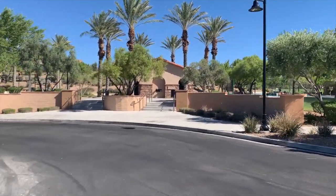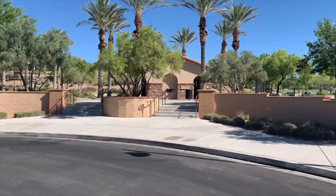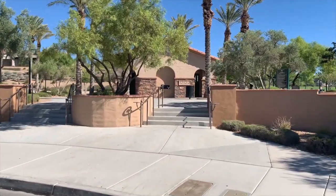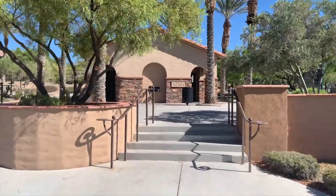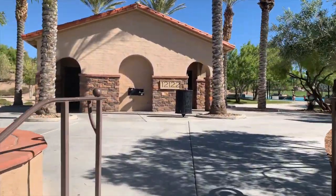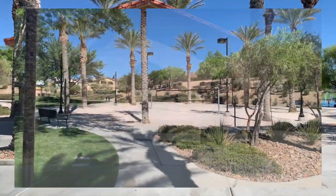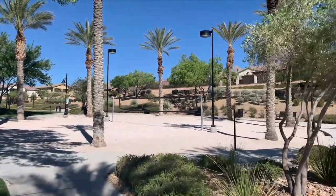Taking a tour of Paseos Park up here in Paseos Summerlin. The Paseos has two parks — this park and Fox Hills Park, which we're going to take a tour of shortly.